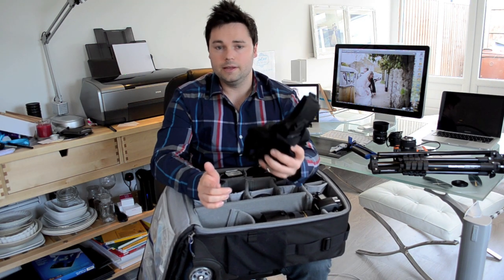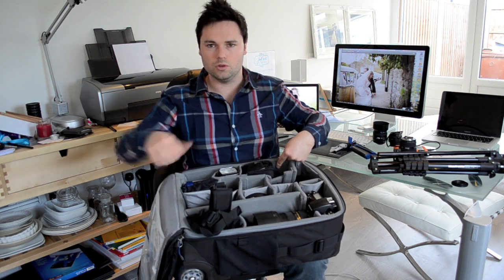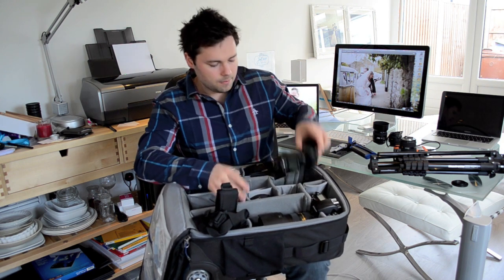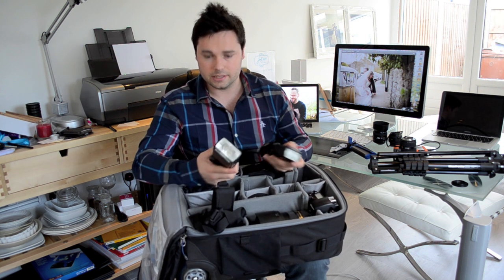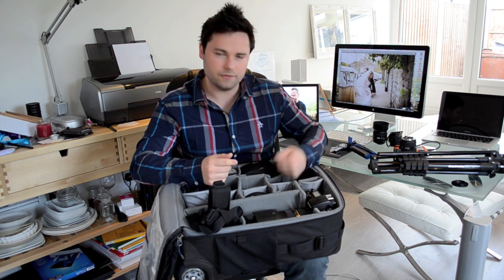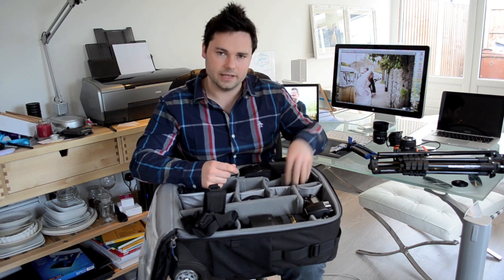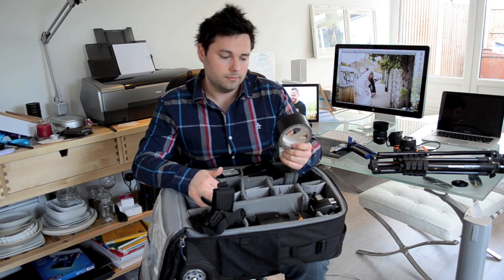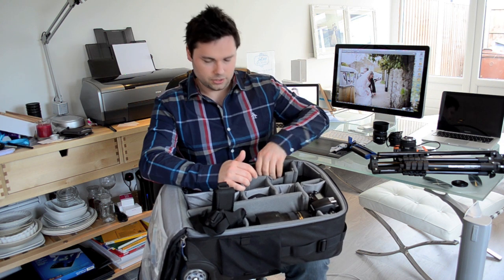I've also got in here a BlackRapid dual camera harness, which basically means I can carry two cameras at once — great for weddings, nothing hanging around my neck, absolutely invaluable. SB900s and SB800s speedlights — perfect for lighting up a room and also great for some off-camera stuff. Nikon's creative lighting system is really good for that. Chargers, batteries, business cards, and gaffer tape — make sure you've got gaffer tape, you never know when you're going to need it.